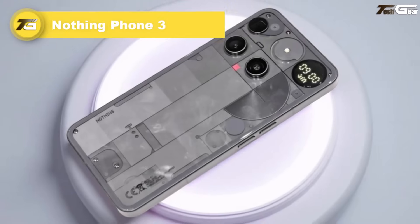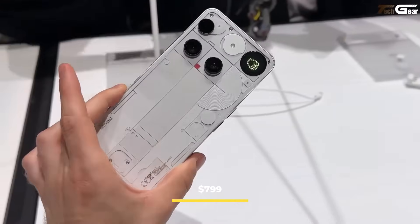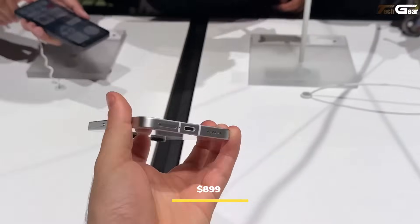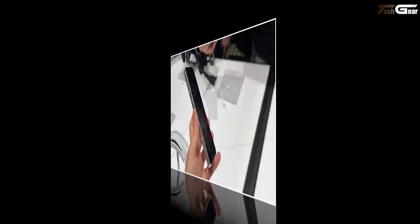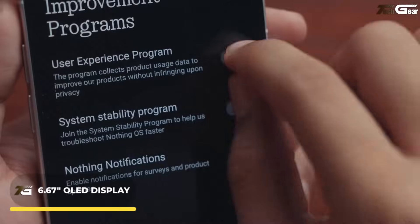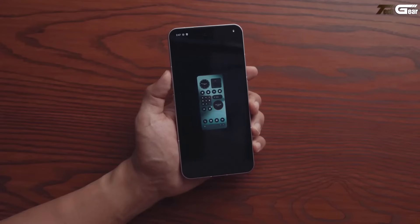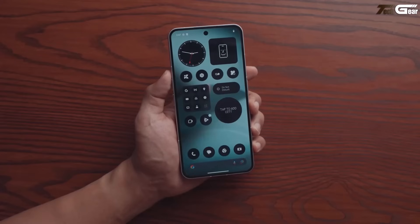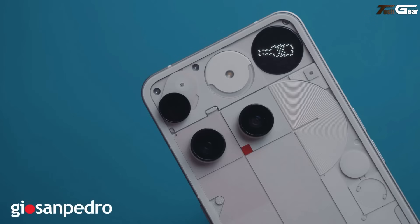Nothing Phone 3. The Nothing Phone 3 is a stylish flagship debut priced from $799 for 12GB/256GB, with a $899 variant offering 16GB/512GB. It sports a transparent glass design and sleek aluminum frame, housing a 6.67-inch OLED display at 1260x2800 pixels, 120Hz adaptive, HDR10+, Gorilla Glass 7i, and peak brightness of approximately 4500 nits.